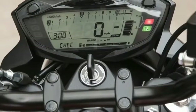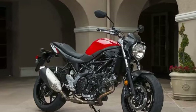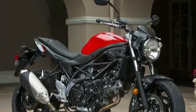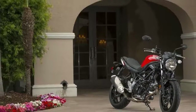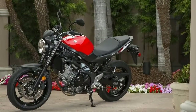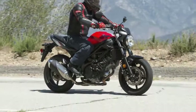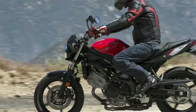Suzuki have gone back to basics with their revamped SV650. Once hugely popular, the SV was sidetracked when the curvy, futuristic design of the Gladius was revealed in late 2008 for the 2009 campaign. With sales falling, Suzuki admit they have gone back to the start for a bike that was the second biggest-selling motorcycle in Europe in its debut season in 1999.